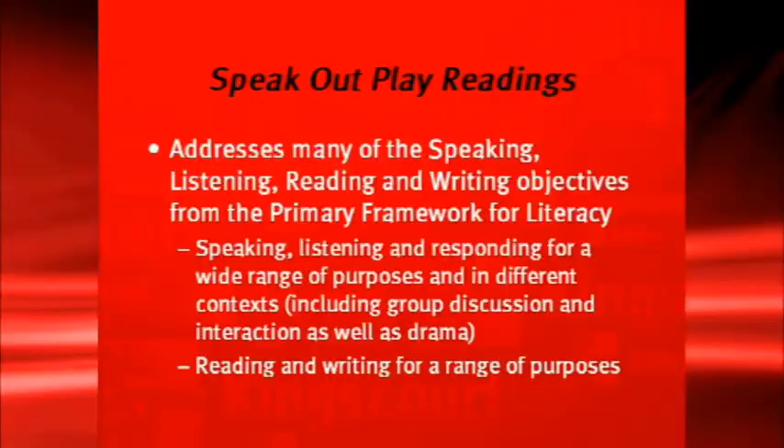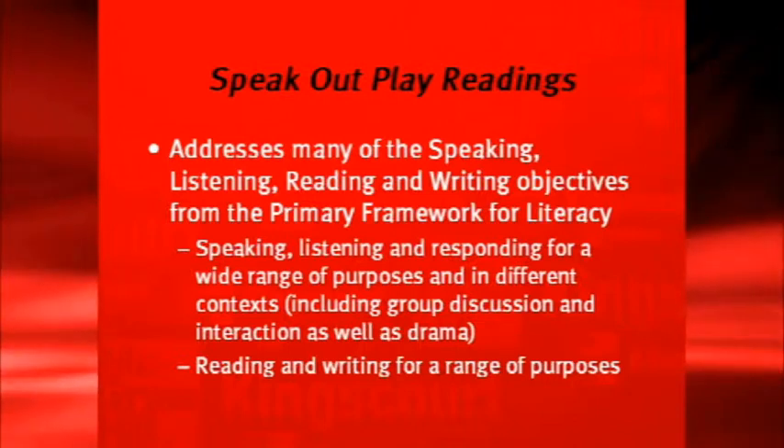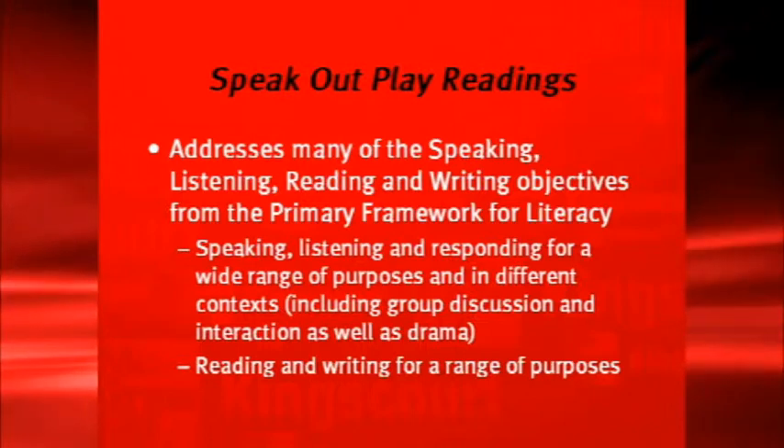The pupils love this — they learn a lot from it, and the bonus at the end is that they can present it with a group to an audience. Speak Out Play Readings addresses many of the speaking, listening, reading, and writing objectives from the primary framework for literacy. There's speaking, there's listening, there's responding for a wide range of purposes.